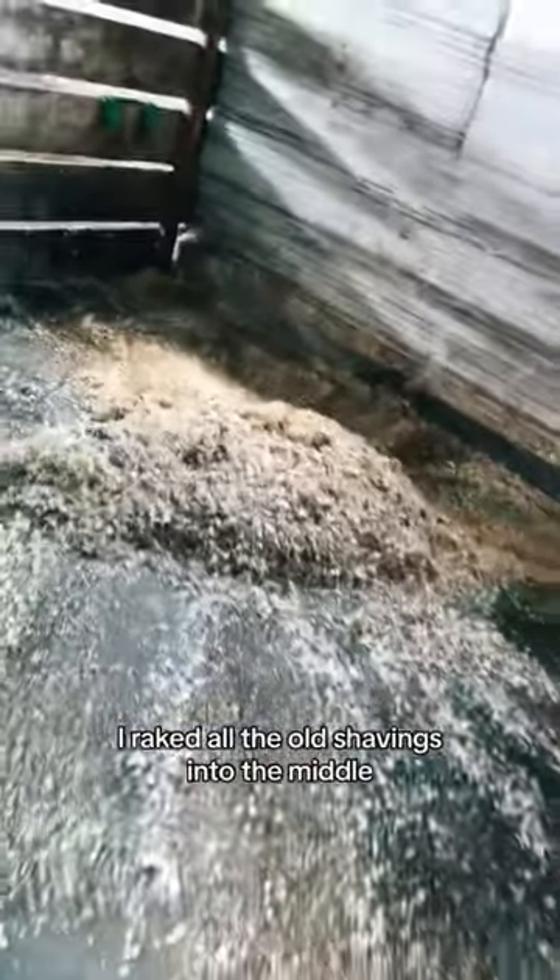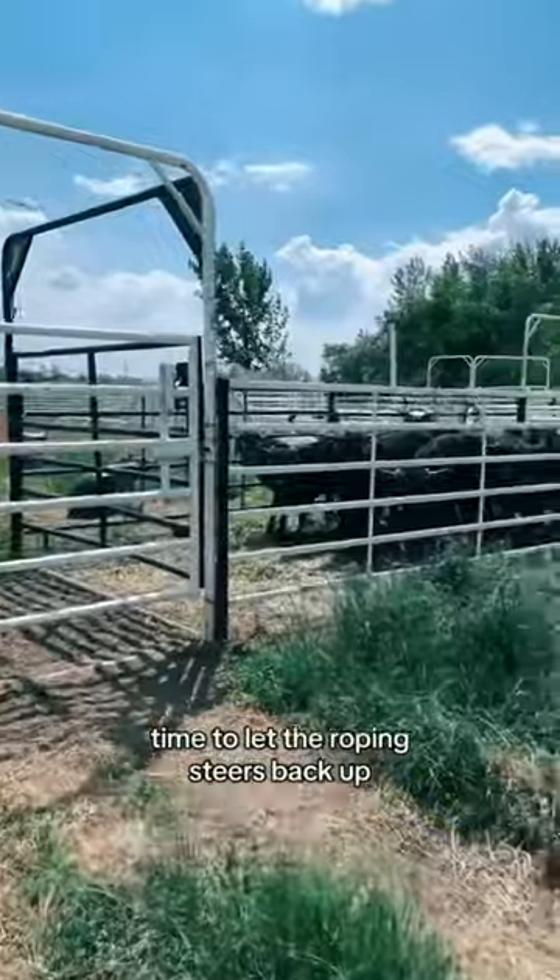After the Stall Dry sat a while, I raked all the old shavings into the middle — so satisfying. Stalls complete, well, almost complete. I didn't do the fourth stall because I have an ornery heifer in there. Time to let the roping steers back up.